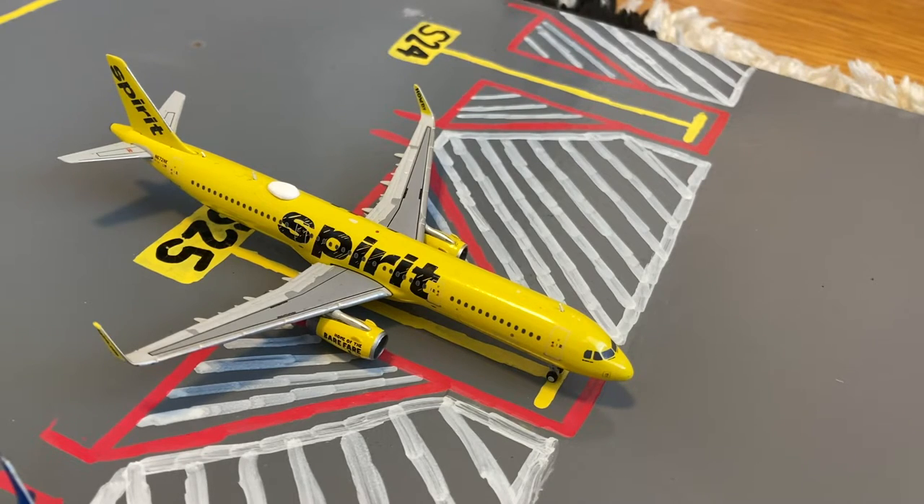Here we have this Spirit A321 in their bananas livery. He just pulled in on a flight from Myrtle Beach and then he'll be heading out to Fort Lauderdale.